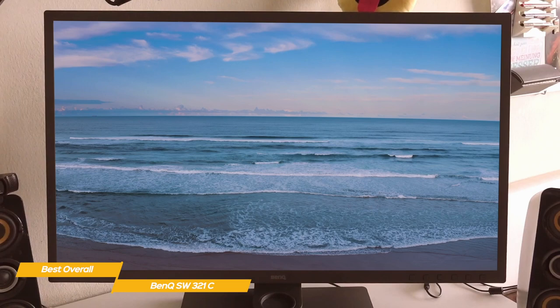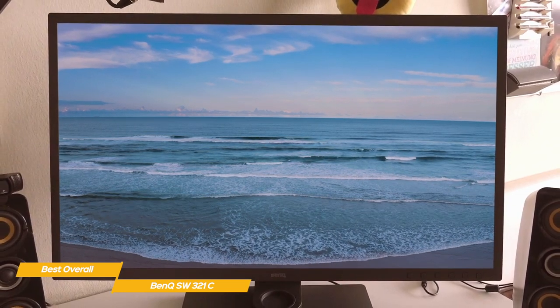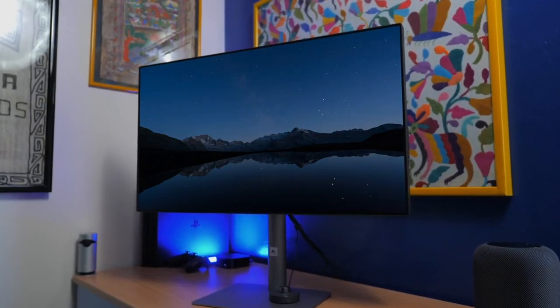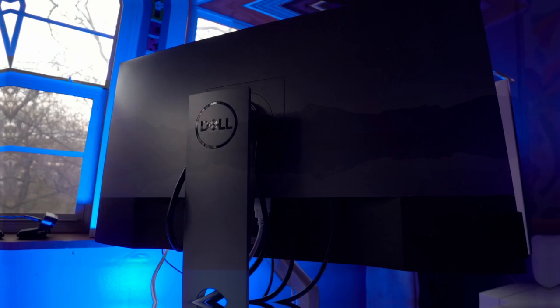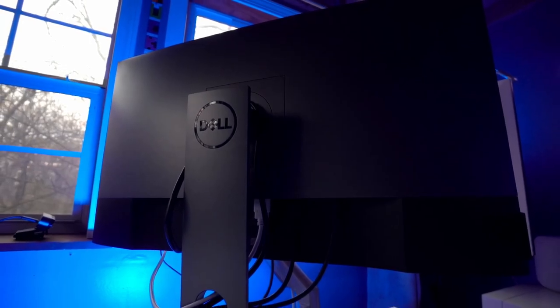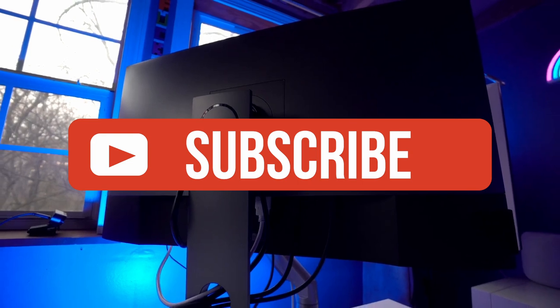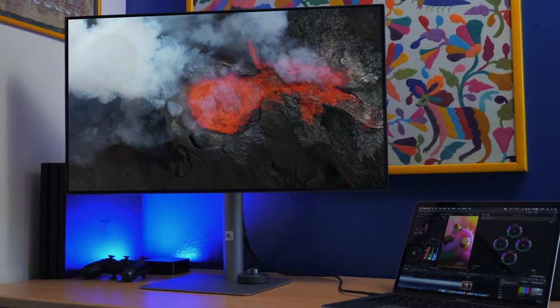You'll also benefit from the high-quality adjustable stand and Hotkey Puck remote control that further add to the overall value of this monitor. If you liked this video or it helped you, please give it a like. Links to all the products mentioned are in the description below. If you're new to the channel, hit that subscribe button to keep up to date on the latest and greatest in tech. Till next time, I'll see you guys later.